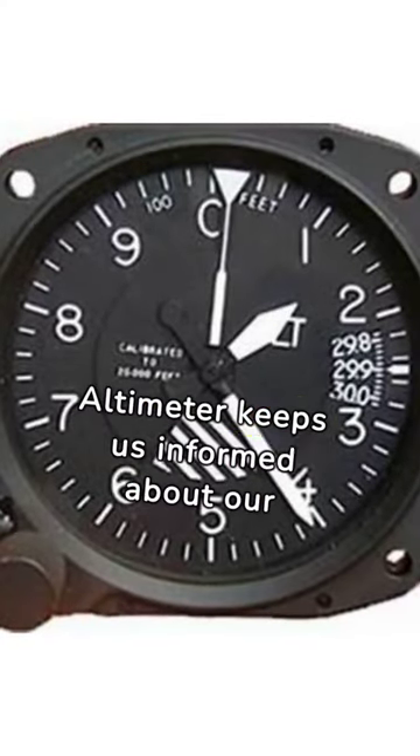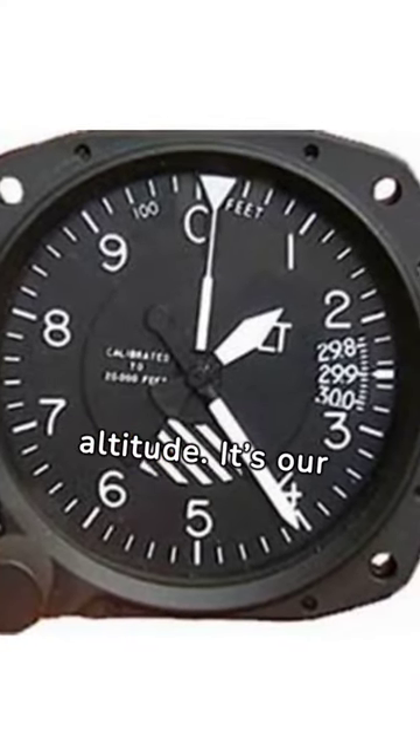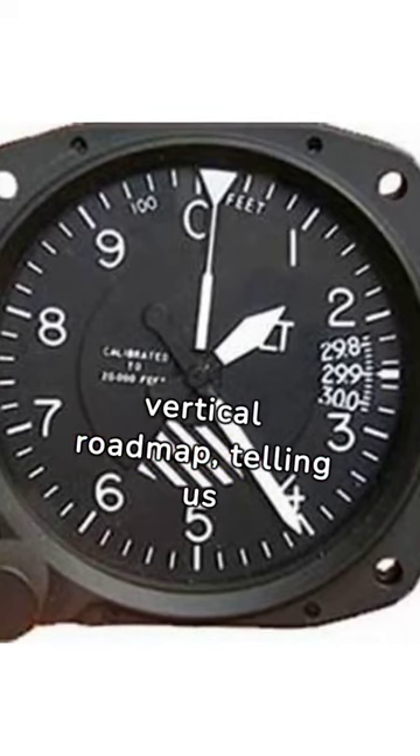Climbing higher, the altimeter keeps us informed about our altitude. It's our vertical roadmap, telling us how high we're flying.